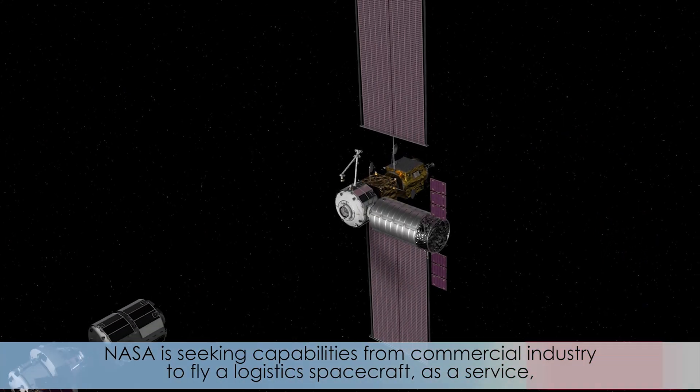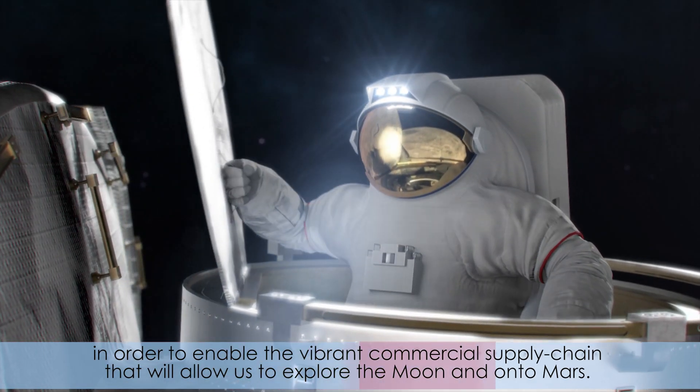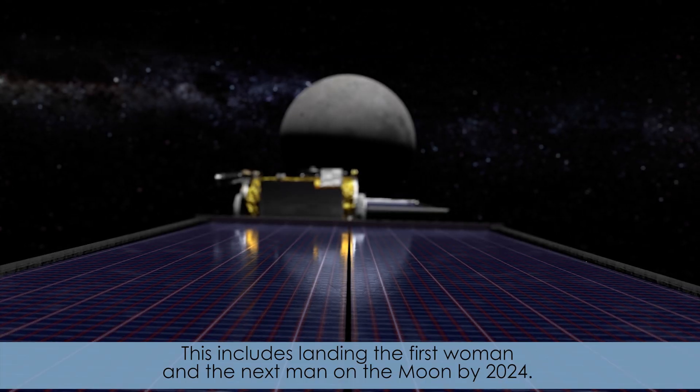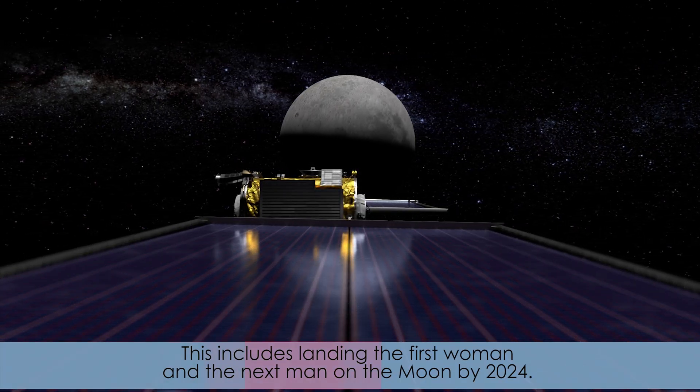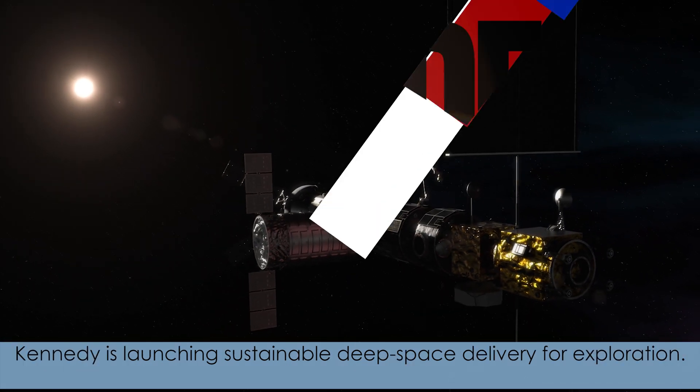NASA is seeking capabilities from commercial industry to fly a logistics spacecraft as a service in order to enable the vibrant commercial supply chain that will allow us to explore the moon and onto Mars. This includes landing the first woman and the next man on the moon by 2024. Kennedy is launching sustainable deep space delivery for exploration.